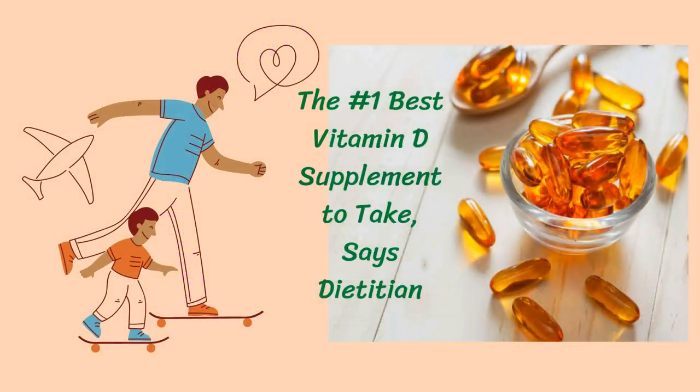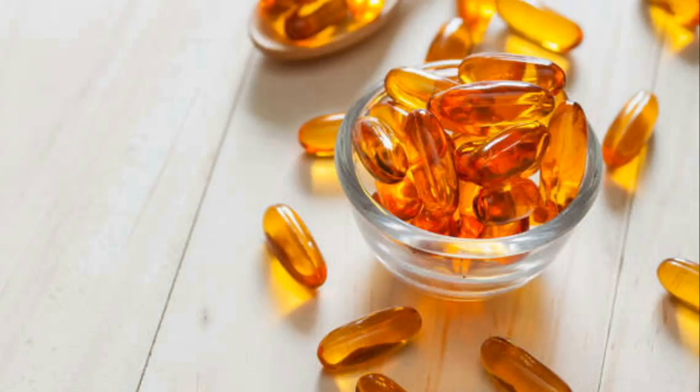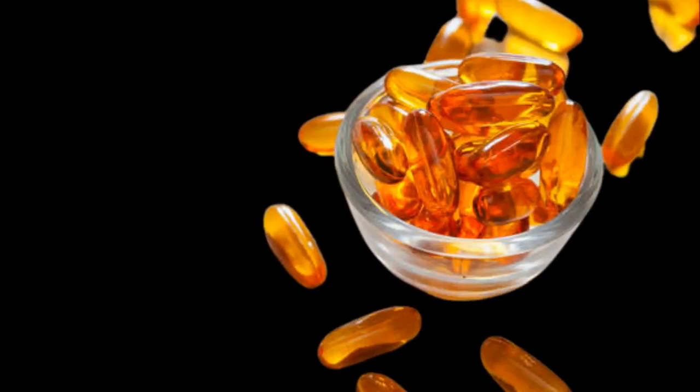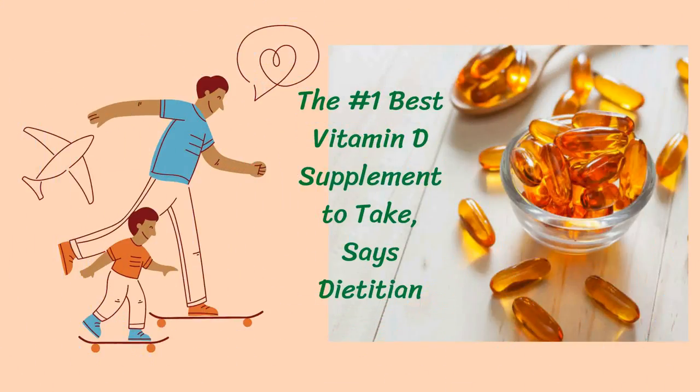The effects of low vitamin D levels can be wide-ranging. Fatigue, bone pain, muscle weakness or cramps, and mood changes are just a few signs that you might have a vitamin D deficiency. At the same time, surprising benefits of taking vitamin D supplements — like immune system support and lower blood pressure — have been well documented. While exposure to the Sun and a healthy diet can help you produce vitamin D, many of us would benefit from supplements.